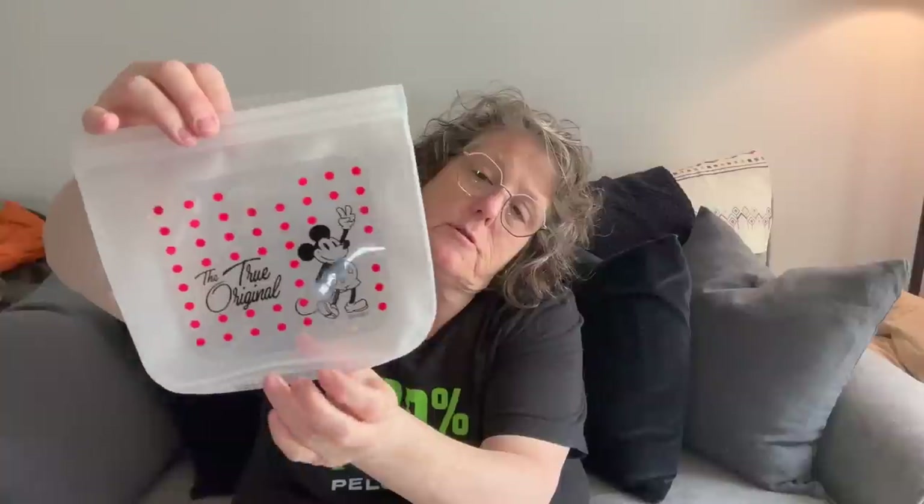What I liked about the Disney reusable bag and why I bought it: it doesn't seem as heavy or sticky and it's got a flat bottom, so it'll be easier to wash out. It's got a silicone closure and it just goes together like that.